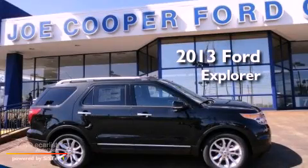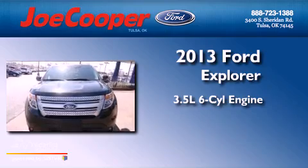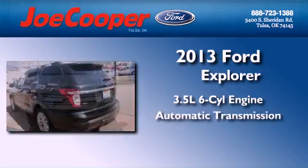This is a brand new 2013 Ford Explorer. It has a 3.5-liter six-cylinder engine and an automatic transmission.